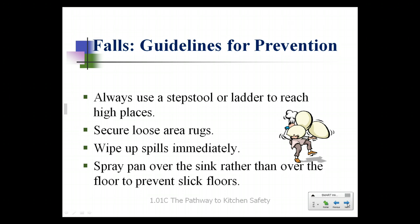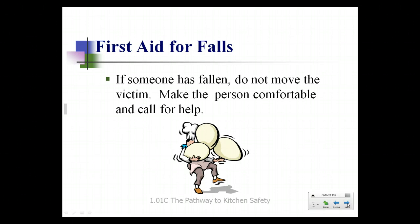Falls in the kitchen: always use a step stool or a ladder to reach high places. Don't use a chair — chairs can break, chairs can tip, and they are not made to be used as step stools or ladders. Secure any loose area rugs and wipe up any spills immediately. When spraying out a pan or adding pan spray, spray it over the sink rather than over the floor to prevent slick floors. If someone has fallen and you did not witness the fall, do not move the victim. Make sure the person is comfortable and call for help. If the person feels able to get up on their own, allow them to do that, but you do not want to add any further injury.